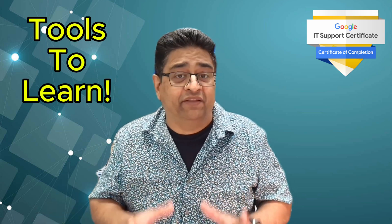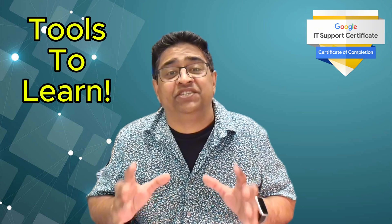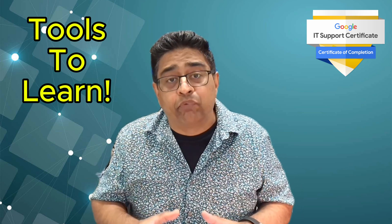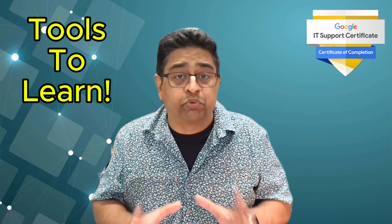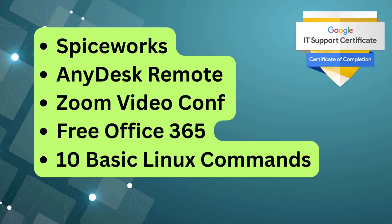Here's my personal opinion about this certification. While the certification covers the core IT skills to stand out as a job candidate, it is very important to also learn some of the tools IT pros use on a daily basis. This includes IT ticketing systems such as Spiceworks and Asset Management, AnyDesk for remote support, Zoom for video conferencing, a free version of Office 365 for documents and emails, and at least 10 basic Linux commands. Having hands-on experience with these tools shows employers that you are ready to hit the ground running on day one.